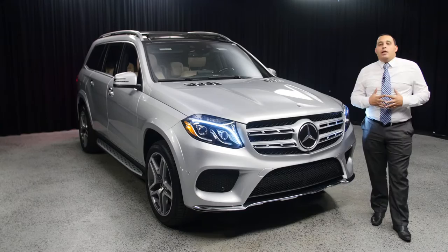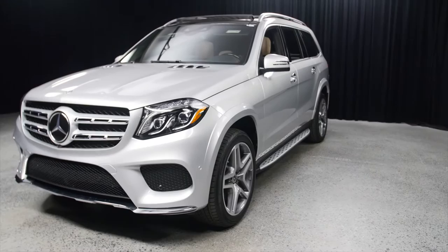Hi and welcome to Mercedes-Benz of Scottsdale, right across from Fashion Square Mall. My name is Marcel and I'd like to show you this 2017 GLS 550 here at Mercedes-Benz of Scottsdale.